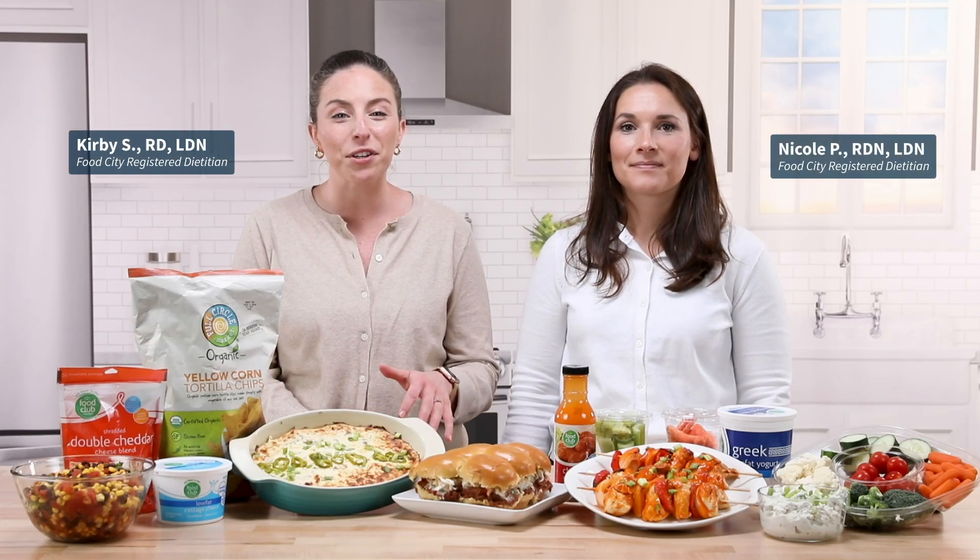Football season is here and summer tailgating is a fun time to fire up the grill and make the most of warm weather. Your game plan for serving up a delicious pregame meal can still be flavorful and festive while taking a lighter approach. Gearing up for game time typically means serving up plenty of snacks, so refresh your game day strategy and aim to balance out your spread by featuring more nutrient-rich foods.